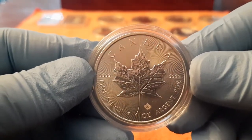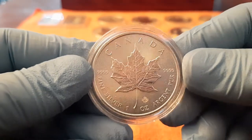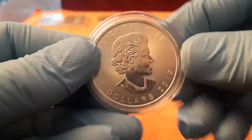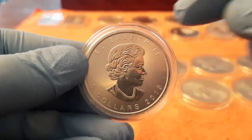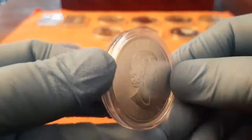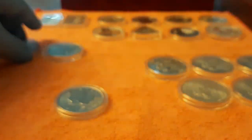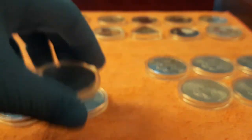This is my Maple Leaf. Awesome coin, the details are awesome. Five dollar face value. Very nice coin. I have three of them.